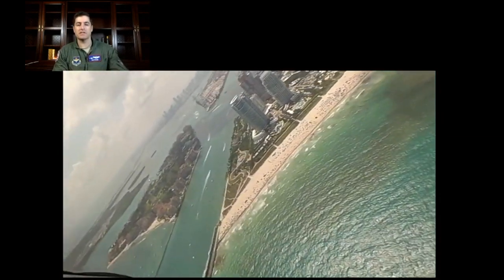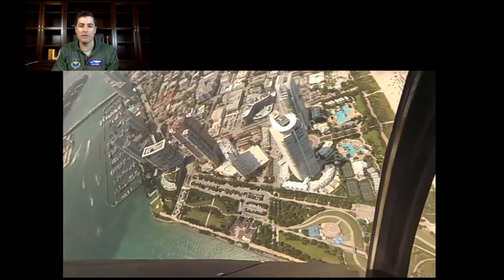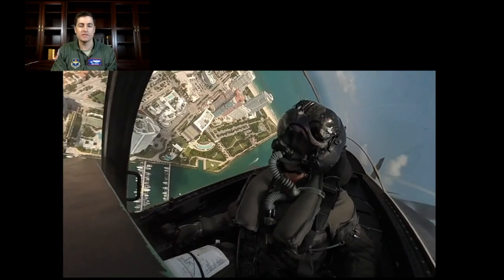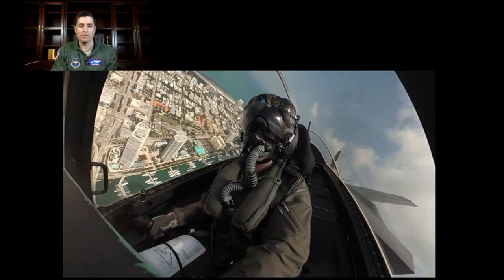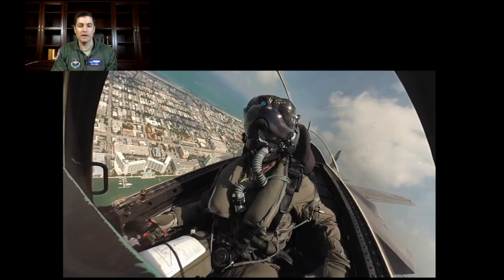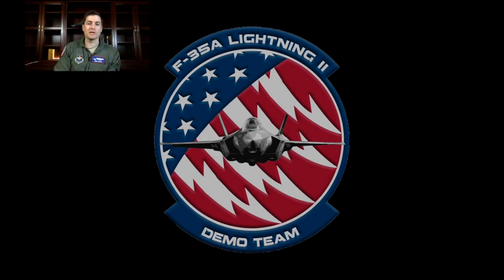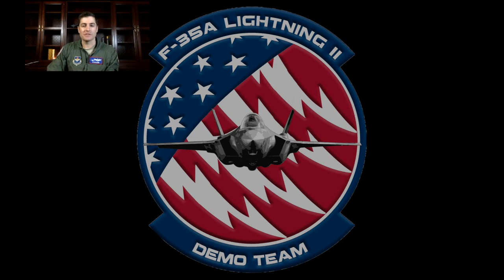And then out for the air show exit — kind of the opposite direction of the dedication pass, cruising out there up the channel past the condos back up to Opa-locka, which is where we staged out of. Just an incredible view. What an awesome time. That was super special. We'll be doing that on Memorial Day over Miami Beach. It was super fun. Hopefully you enjoyed watching that as much as I enjoyed doing the actual show. Thanks.